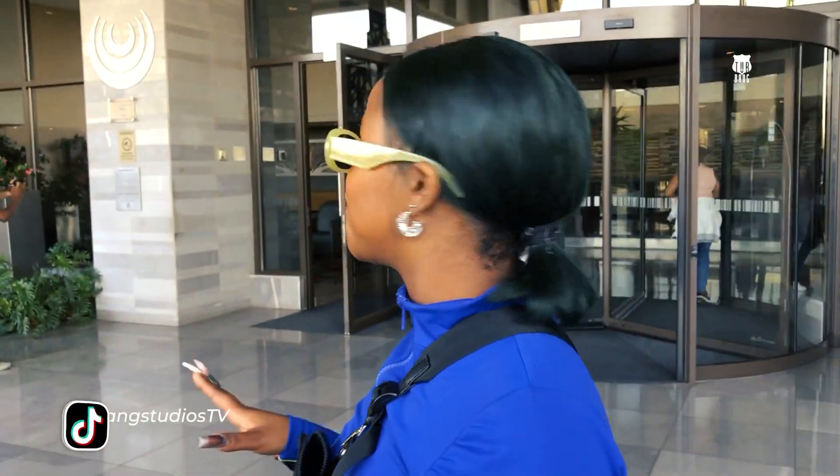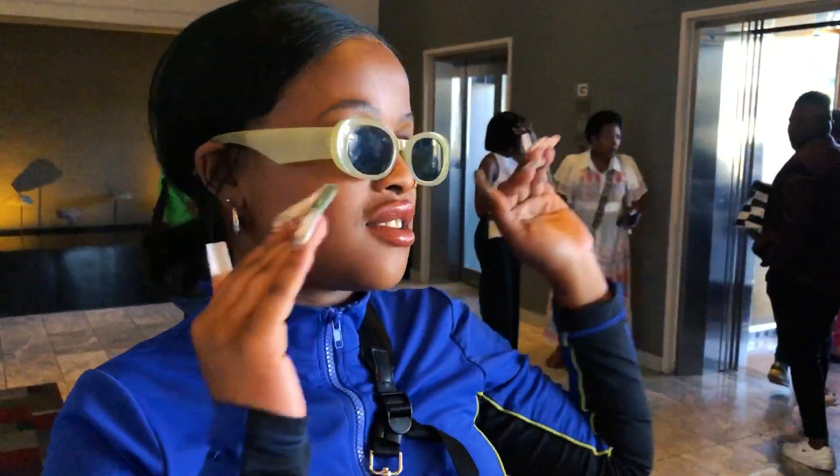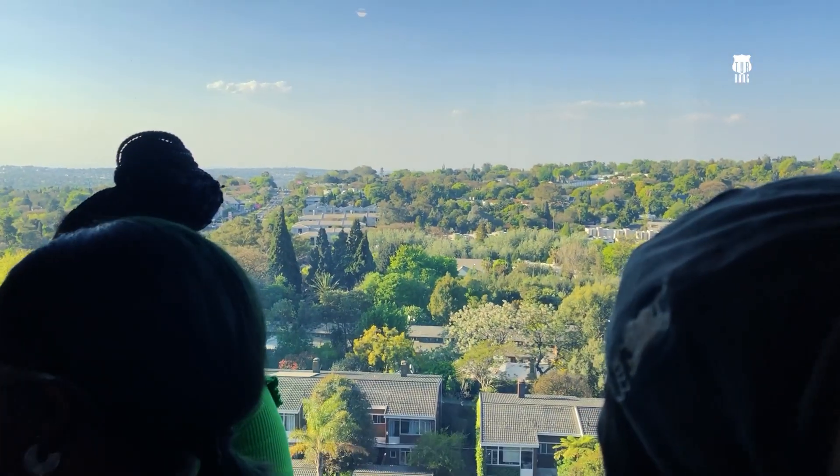Now we're at Hyde Park Southern Sun. I've never been here before, but let's go and see what's going on. We're right at the top of the building — great views of Johannesburg North. Breathtaking.